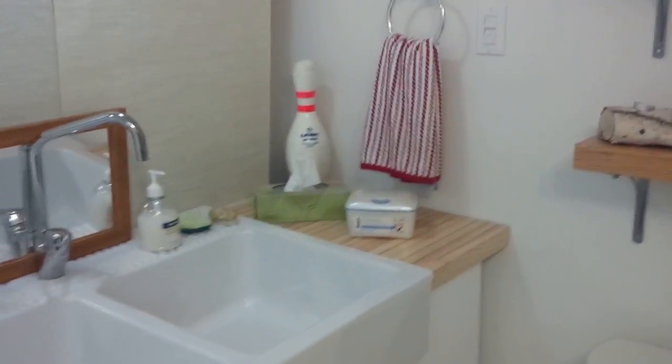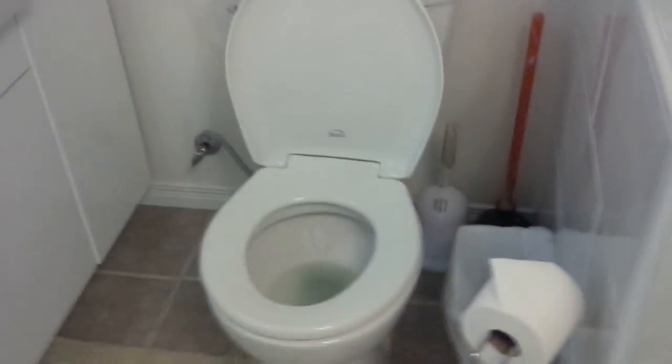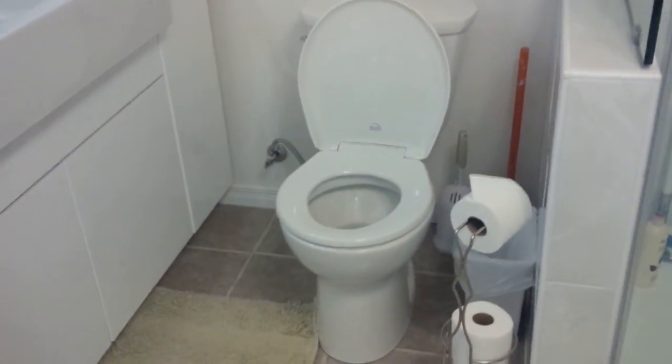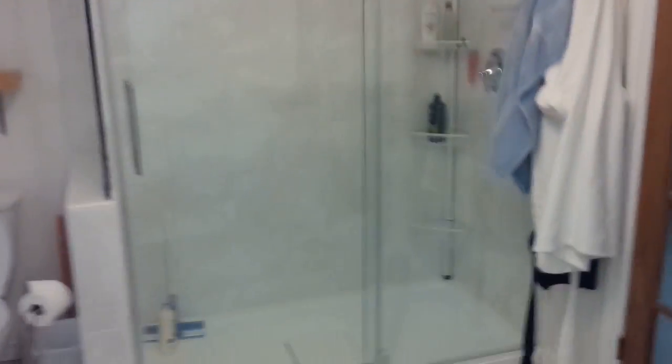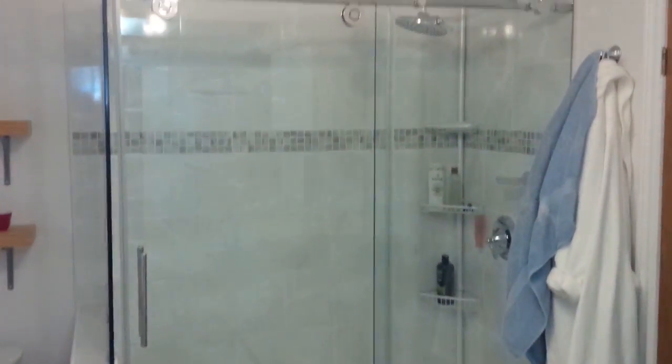We got a nice IKEA sink and cabinets, a little more countertop and some countertop shelves. I dug up the floor and put in plumbing for a new toilet and drain for this shower that I picked up about three years ago - not IKEA, at Costco. It's a real beauty; took me forever to install it, but pretty cool.